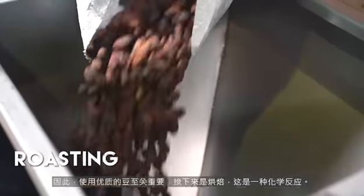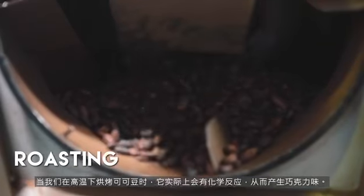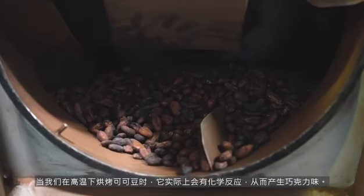In roasting, it's a chemical reaction. When we roast a bean at a high temperature, it actually creates a chemical reaction that develops the chocolate flavour.